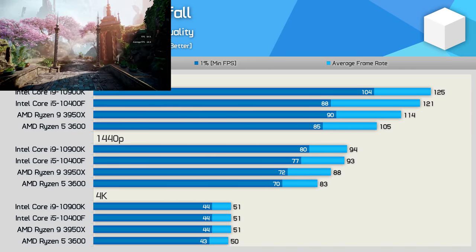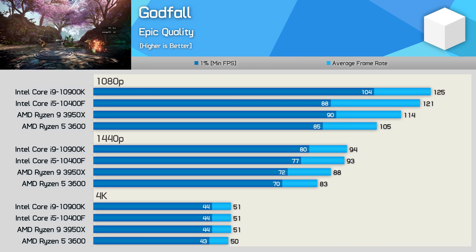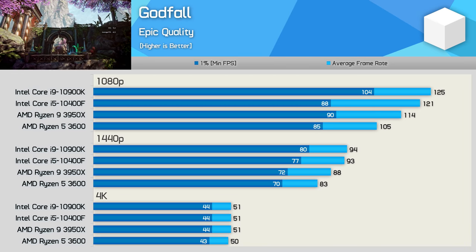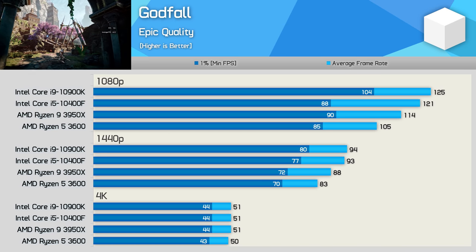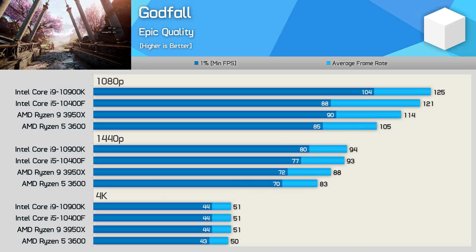Starting with the Godfall results, we find that the 10400F is up to 15% faster than the R5 3600 at 1080p when comparing the average frame rate, though only 4% faster when comparing the 1% low data. The margin is reduced slightly at 1440p — here the 10400F was 12% faster, delivering near 100K-level performance under these more GPU-limited test conditions. Then at 4K, we're looking at identical performance across the board.